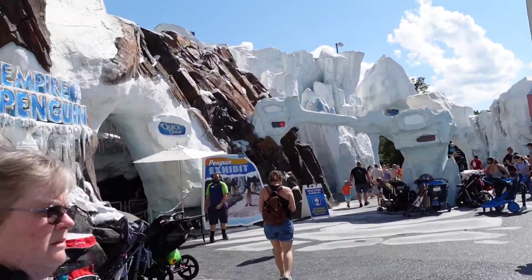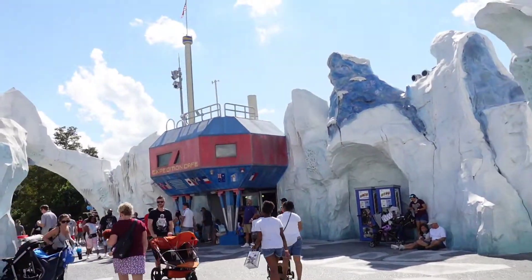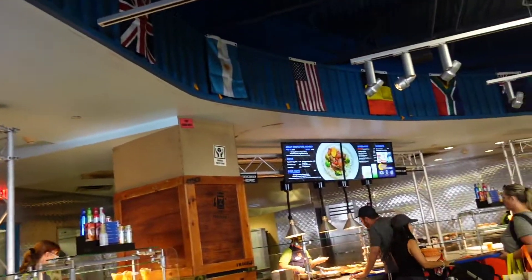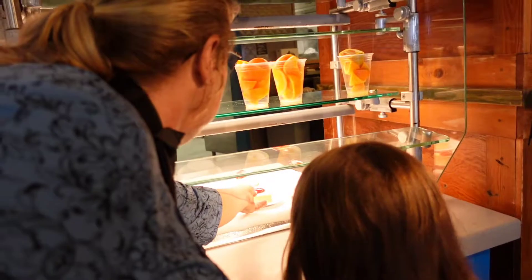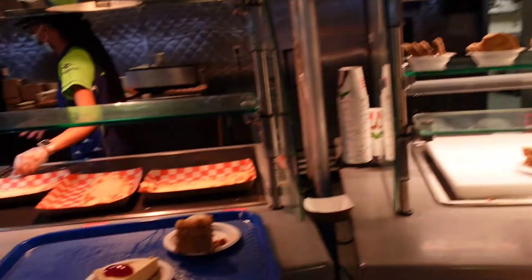Right across from the Penguin Ride and Exhibit is the Expedition Cafe. They've got some different options — pizzas and salads, Asian options, and then the tenders like we just had. For dessert, they have fruit, chocolate chip cookies, cheesecake, or carrot cake.